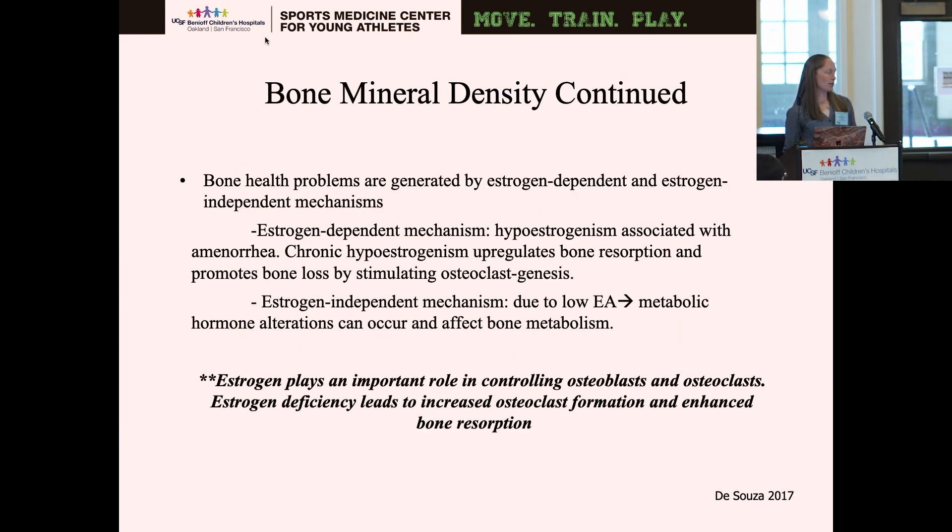Bone health problems can be generated by both estrogen-dependent and estrogen-independent mechanisms. The estrogen-dependent mechanism — hypoestrogenism — is associated with amenorrhea; that low estrogen state upregulates bone resorption and promotes bone loss by stimulating osteoclastogenesis. The estrogen-independent mechanism is due to low energy availability, which can cause metabolic hormone alterations and affect bone metabolism. Estrogen plays an important role in controlling osteoblasts and osteoclasts; a deficiency leads to increased osteoclast formation, enhanced bone resorption, and thus very negative outcomes.